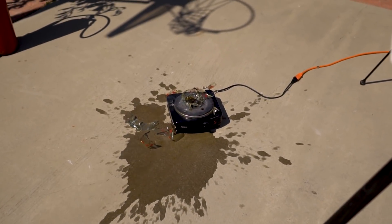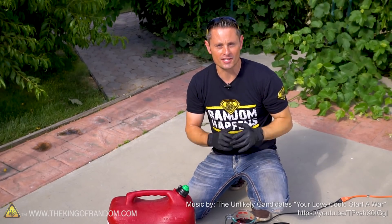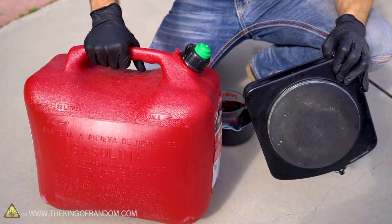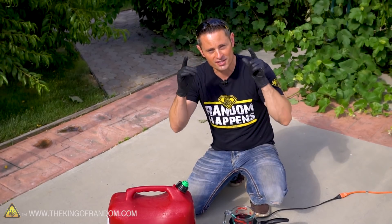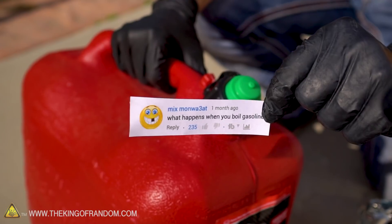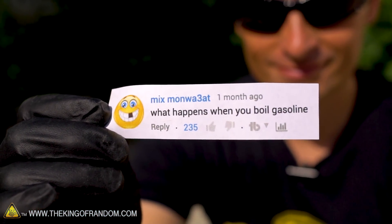That is not the scenario I would have predicted to see. Hey, what's up guys? Welcome back for another epic day of experimenting. I brought you outside today where I've got a six-gallon gasoline fuel can as well as an electric hot plate. Kind of seems a little bit random, but it'll make sense in just a minute. The request for our experiment today came out of the comments from Mixmonwathriat, who got 235 thumbs ups for asking the question: what happens when you boil gasoline?